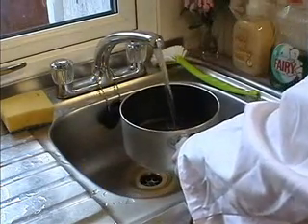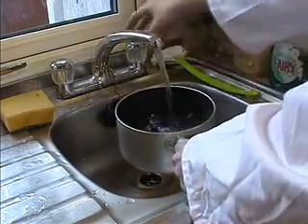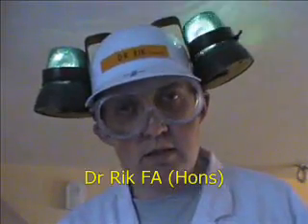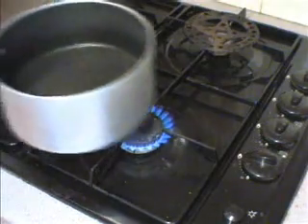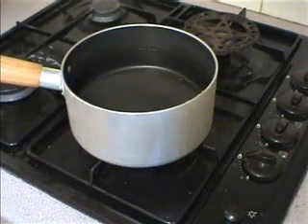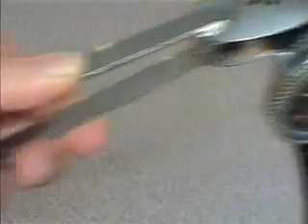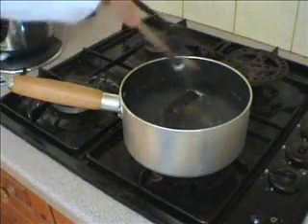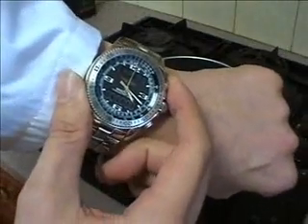The water resistance is tested first. But why boiling water, you may ask? Well, let's ask Dr Rick. The simple answer is, it looks funnier. Of course, the question is, how do you like your fake Breitlings? Hard-boiled or soft-boiled?